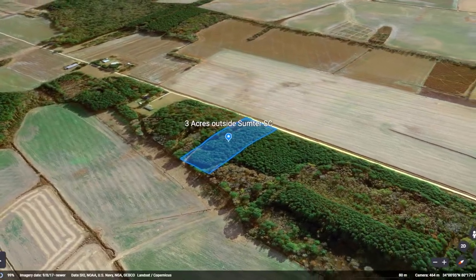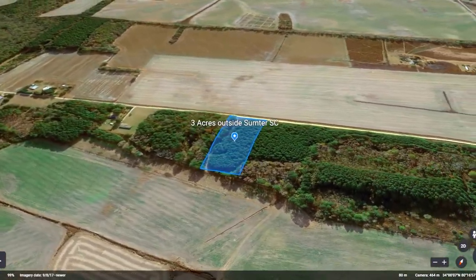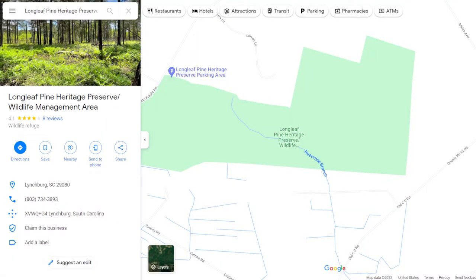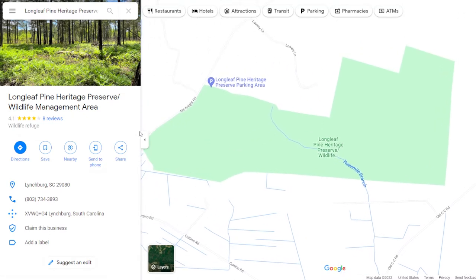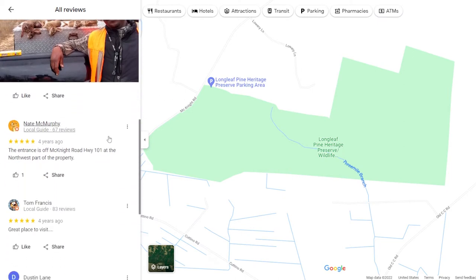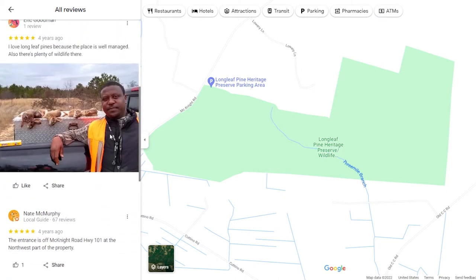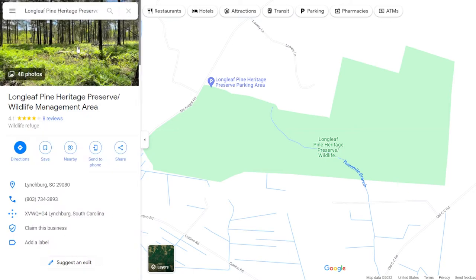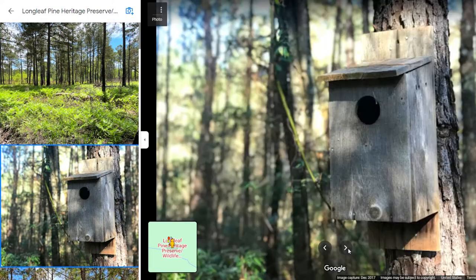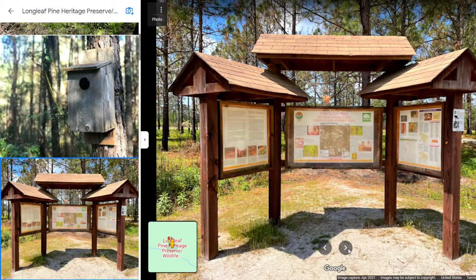Now that we know a little bit about this beautiful three-acre property, let's see why you'll love living just outside of Sumter. Come visit Long Leaf Pine Heritage Preserve, a beautiful outdoor spot popular with local bird watchers for its diverse ecosystem and wide range of local species. Enjoy exploring the Loop Trail taking you around this great quiet nature experience.